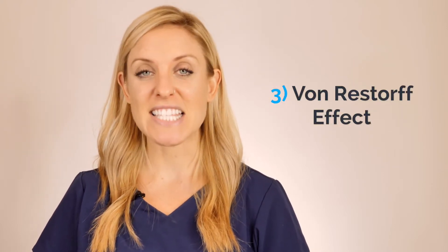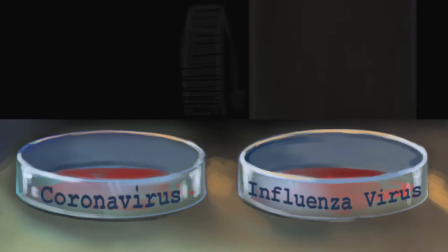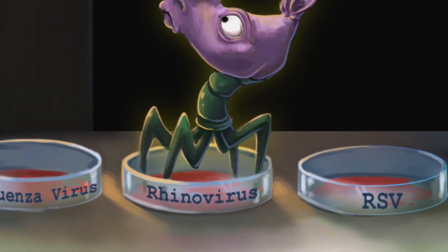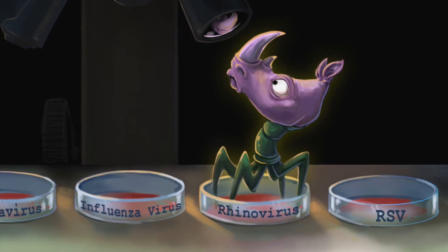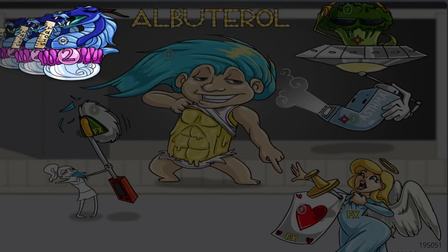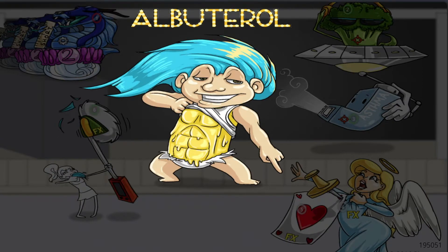And finally, number three is the von Restorff effect, which says that we remember things that stand out — we remember weird things. If I have a list of four viruses and three are very similar but one is different, I'm more likely to remember that different one. Picmonic uses these memory phenomena to provide students with memory anchors, turning all the information they need to remember into crazy characters and then tying it all together into a story.